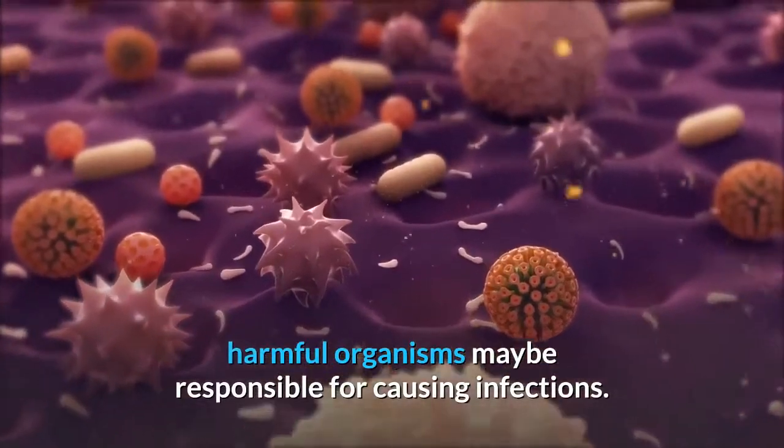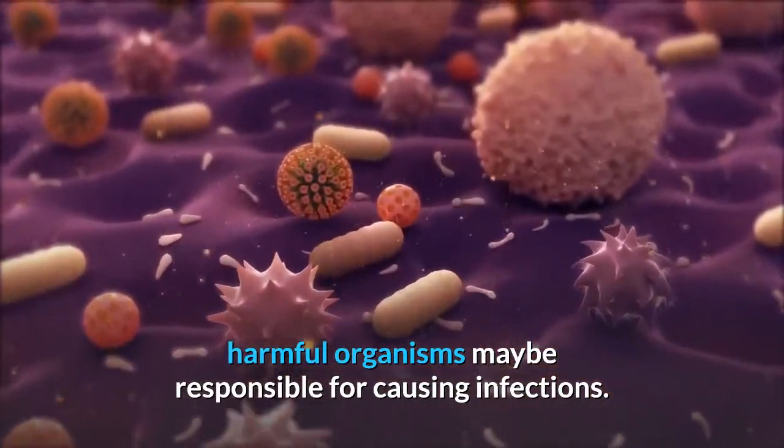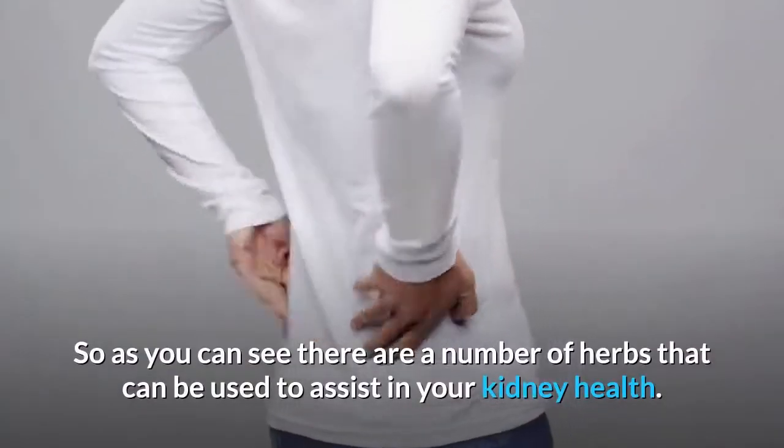Or you may want to try gravel root, which acts against harmful organisms that may be responsible for causing infections. So as you can see, there are a number of herbs that can be used to assist in your kidney health.